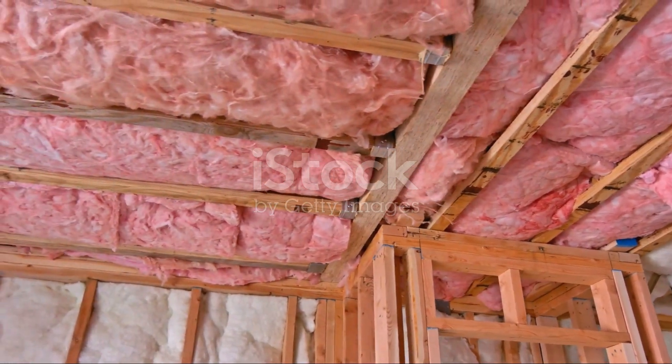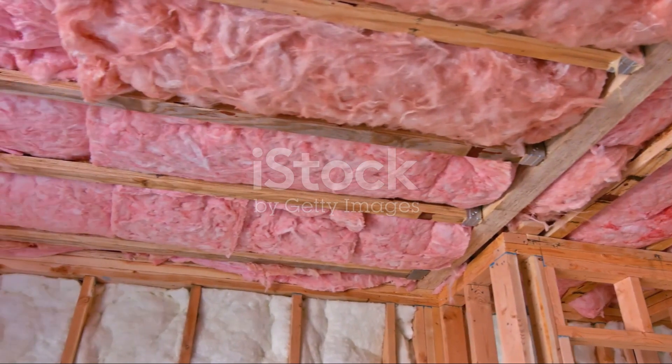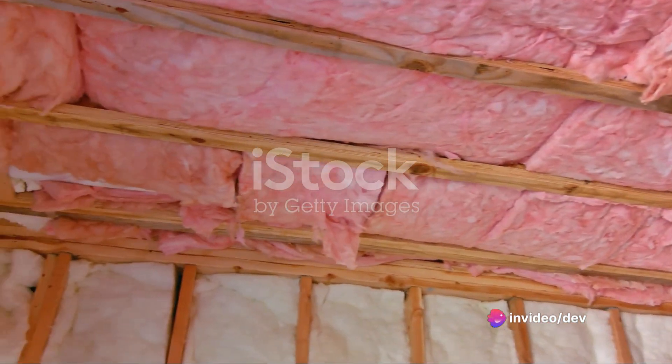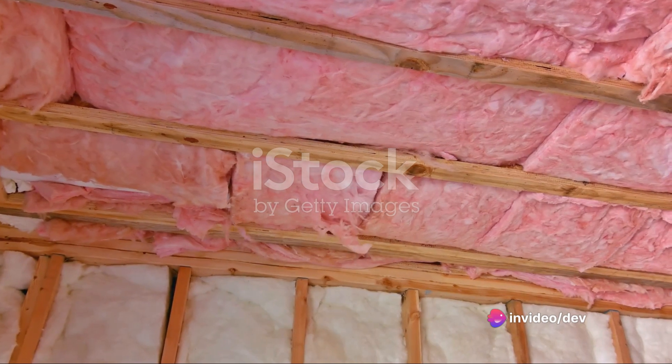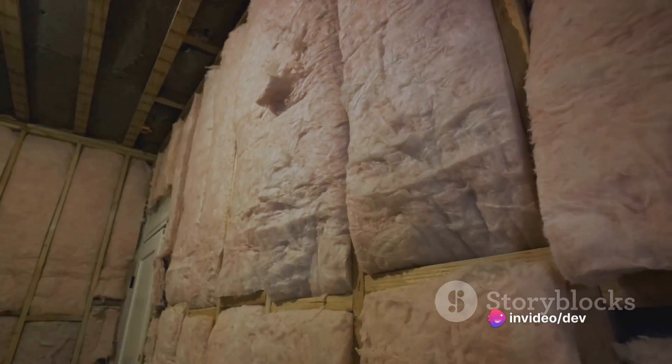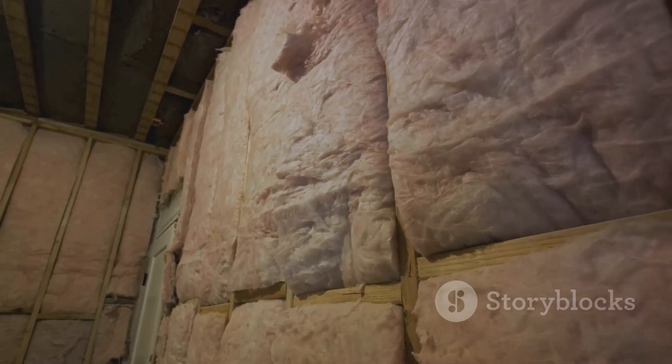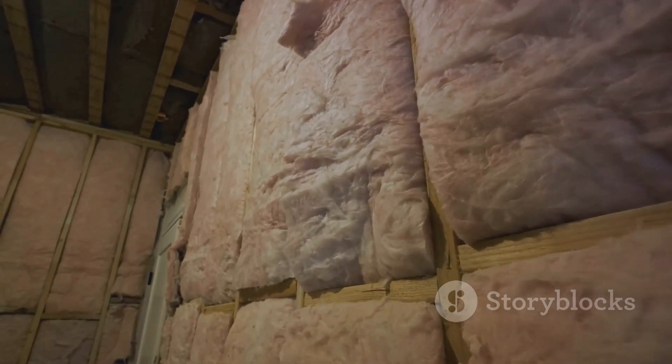The insulation market is filled with various types of materials. You have options like fiberglass, spray foam, and many others. Each one comes with its own set of benefits and considerations. Picking the right one depends on several factors, including your local climate, budget, and the specific area you plan to insulate.